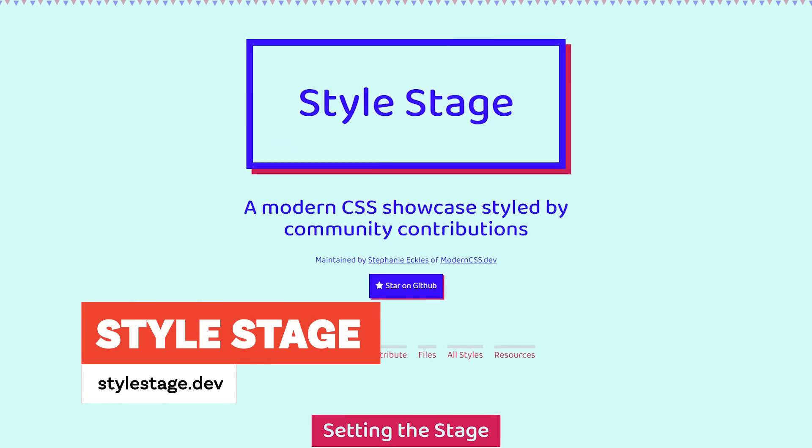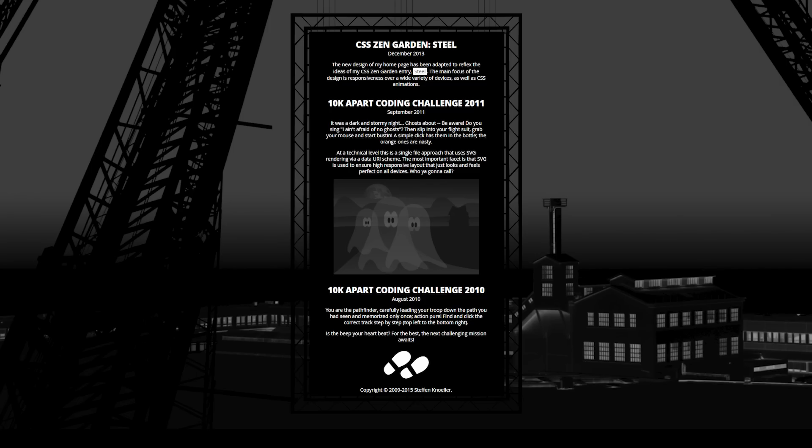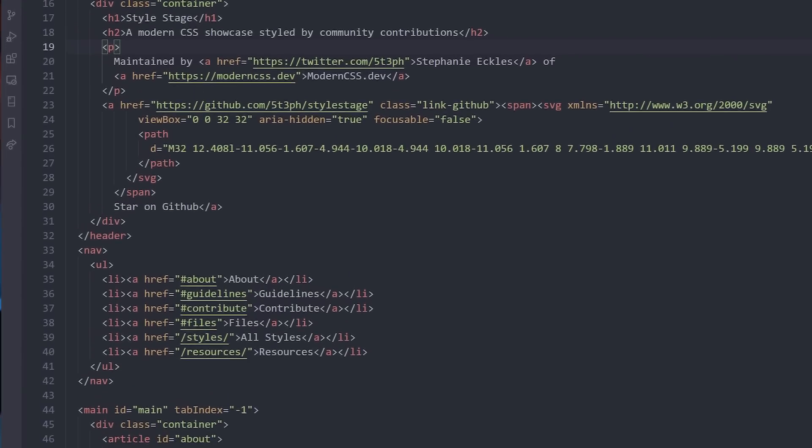The next resource is Style Stage, which you can find at stylestage.dev — it's by Stephanie Eckles. This one makes me so happy because it's a modern take on the old CSS Zen Garden, which I have really fond memories of. CSS Zen Garden showed what CSS could do: everyone started with the same HTML file and just came in with their own CSS to style it however they wanted, and every time I visited I was blown away by the amazing things people would create.